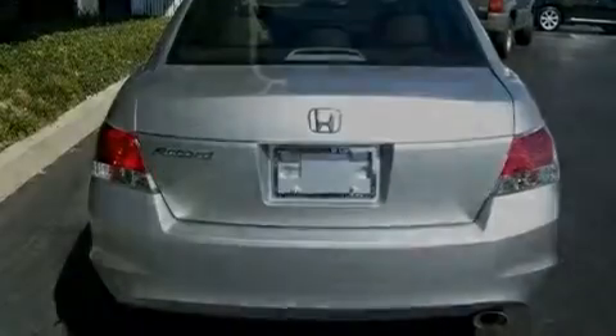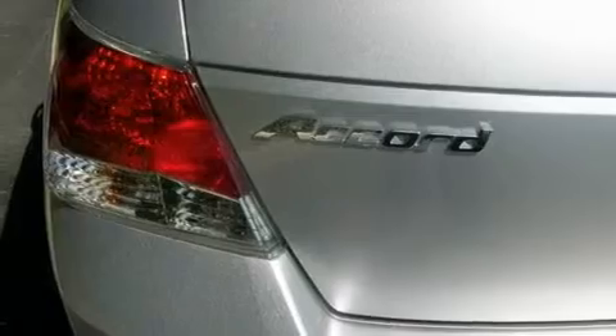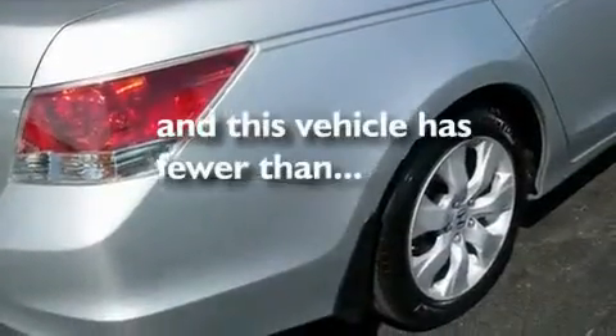Additional features include an electronic throttle, stylish 17-inch alloy wheels, a low-tire pressure indicator, an auto-dimming rearview mirror, and this vehicle has fewer than 5,000 miles on the odometer.